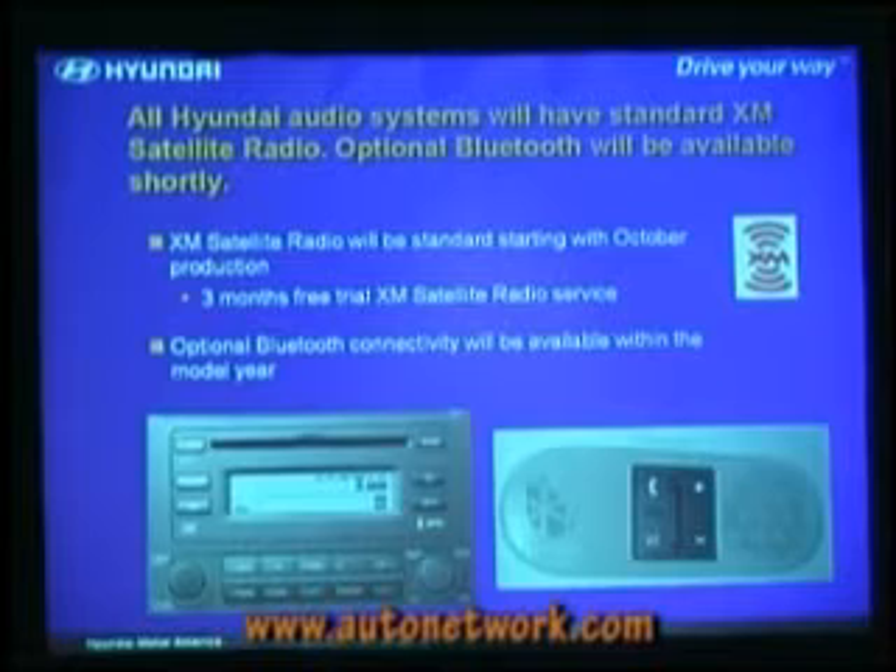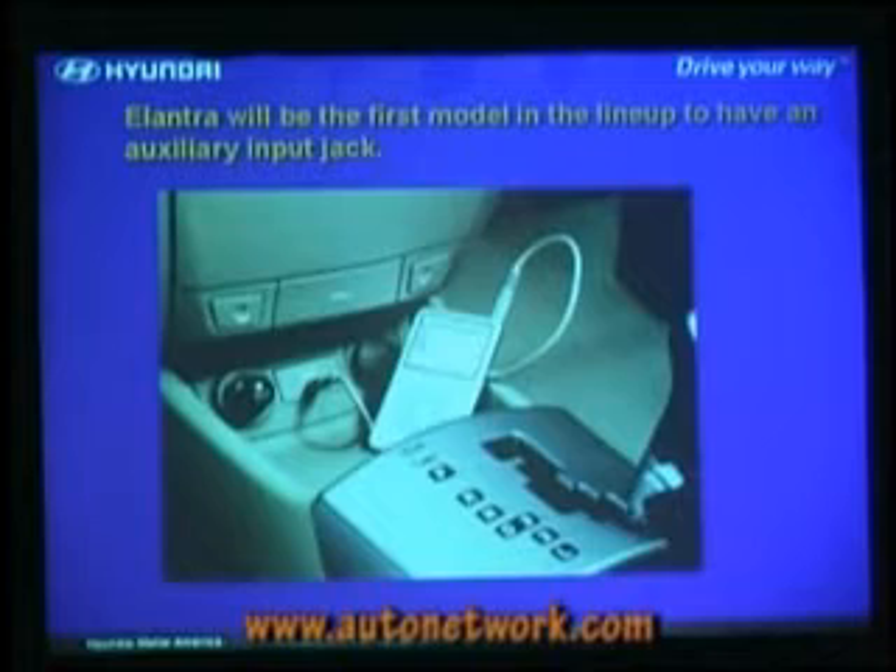We've also got our first Bluetooth connectivity available probably in the fourth quarter. We have one car with Bluetooth connectivity, so if you've got a Bluetooth phone, you can give that a try. And for the first time in a Hyundai, an iPod input jack. This is our first one, and we'll be rolling this across all of our products. Hopefully, by the end of next year, we would like to have them in every car by 2008 model year start.